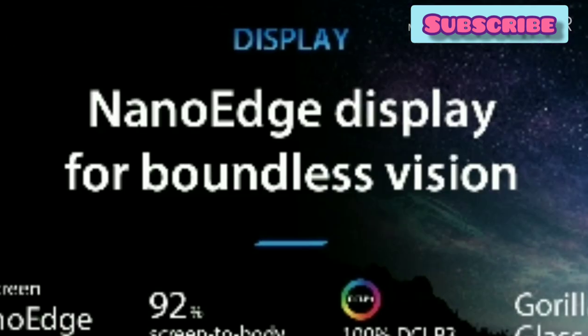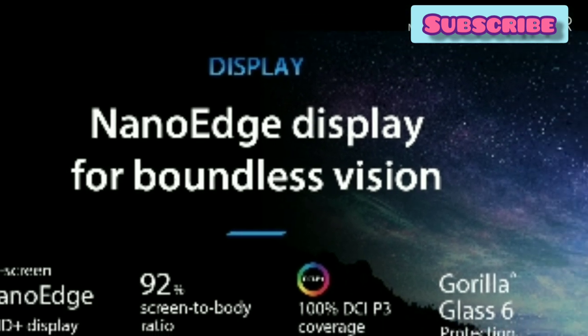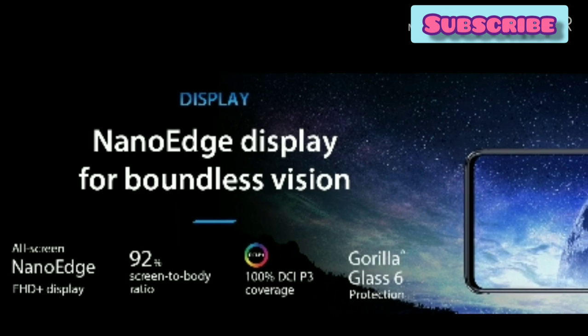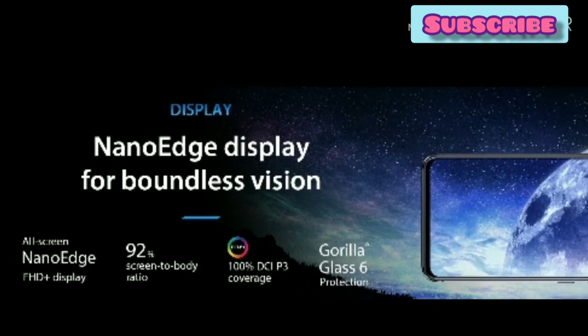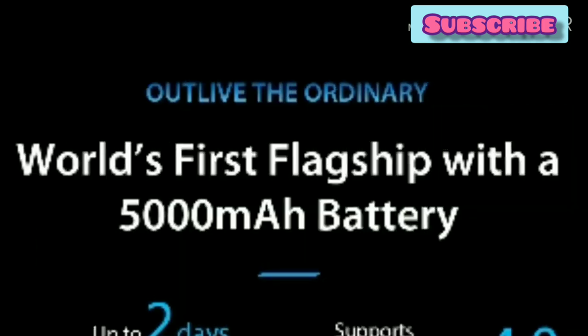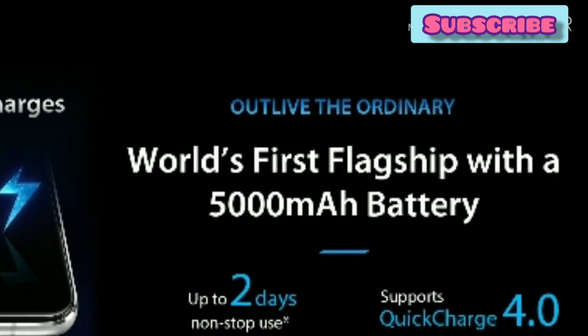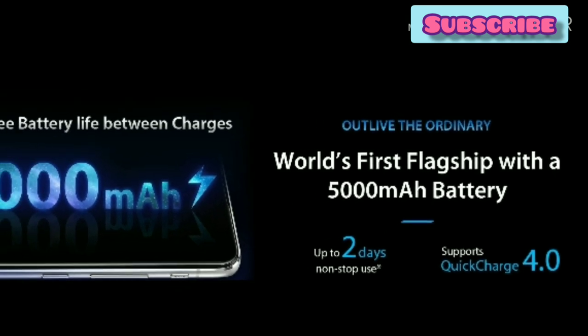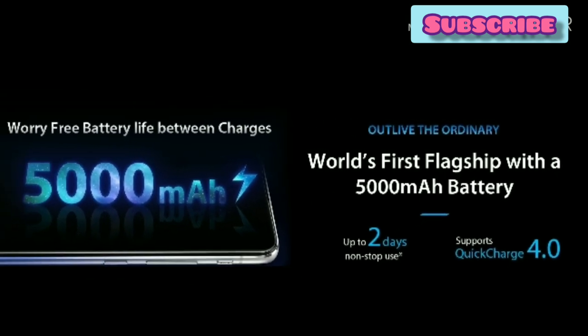The cinematic shots are useful in this mobile, with Supermotion tracking and 4000 frames. We can see the display in 4K. The Nano Edge display has a body-to-screen ratio of 92%. We have Gorilla Glass 6 protection, a boundaryless vision design, and a 4000mAh battery.